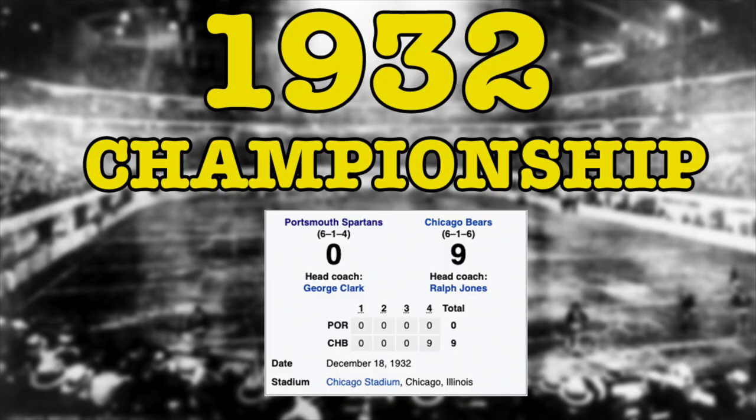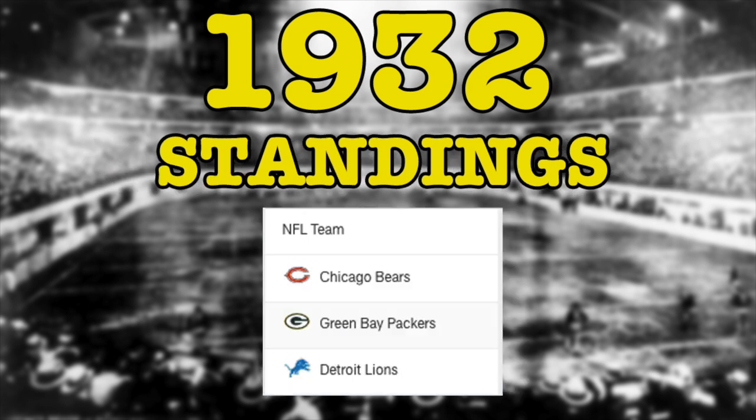The final score of the 1932 championship was Bears 9, Spartans 0. So the final standings for that NFL season were the Bears, the Packers, and then the Spartans. Super odd circumstances how this came about, but according to how the NFL used to do things with winning percentages, this is how it all panned out and they decided to play this game.